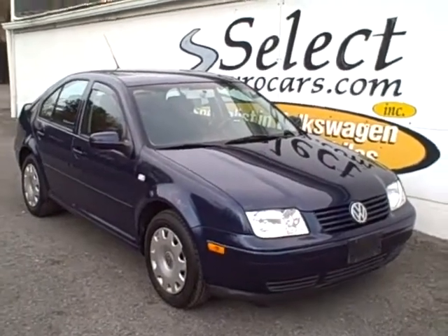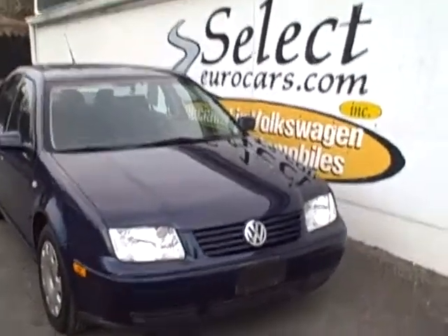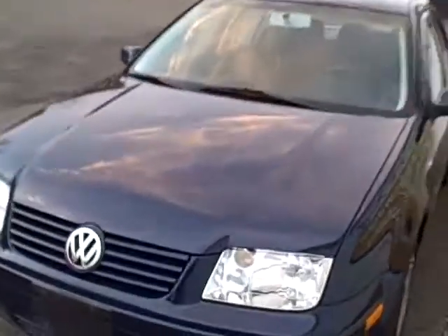2002 Volkswagen Jetta GL 5-speed here at Select Eurocars, where we've specialized in Volkswagen and Audi for over 32 years and have sold over 6,000 Volkswagen and Audi. We're not a franchise VW dealer — we just love these automobiles and offer great service to go along after the purchase.